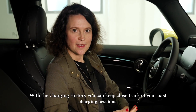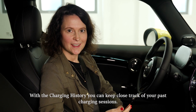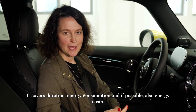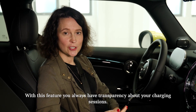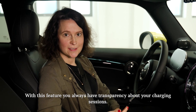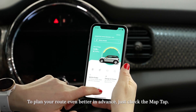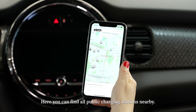With the charging history, you can keep close track of your past charging sessions. It covers duration, energy consumption and, if possible, also energy costs. With this feature, you always have transparency about your charging sessions. To even better plan your route in advance, just check the map tab. Here you will find all public charging stations nearby.